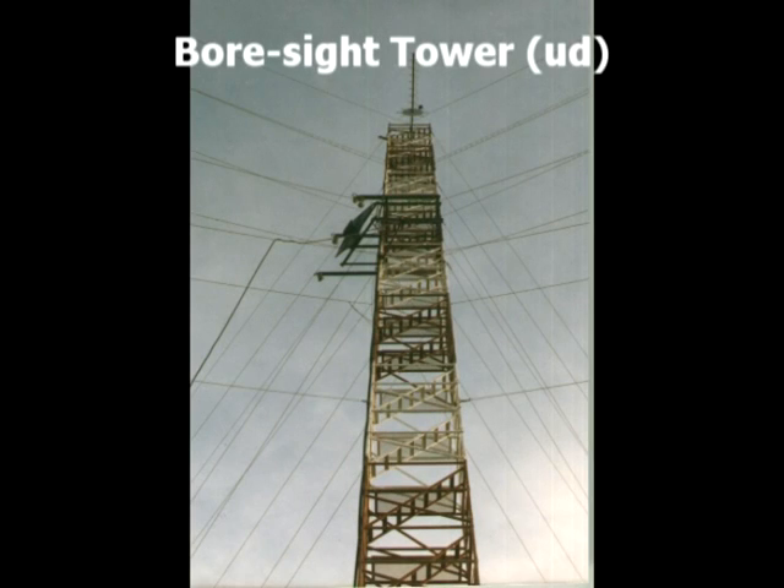The boresight tower was used to align the antennas with a terrestrial location, and it was a pretty nasty climb — especially in the winter when it was all caked with ice. I made one climb up the tower on my own just to see if I could do it, and was pretty damn scared when I got to the top.